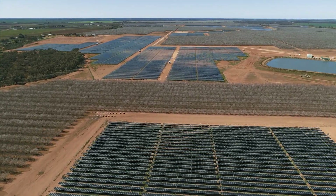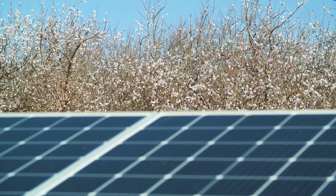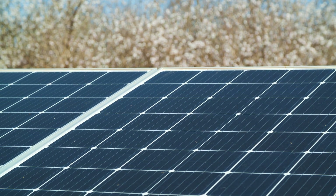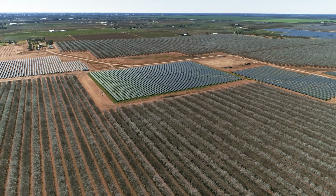Bannerton is a really fascinating project which shows the integration and the collaboration that can occur between agricultural and solar generation. What we have here at the site is actually alternating fields of solar generation and almond farms.